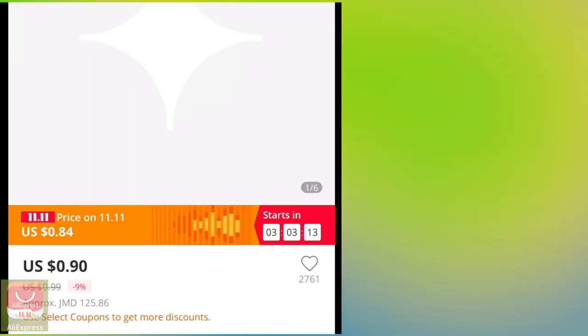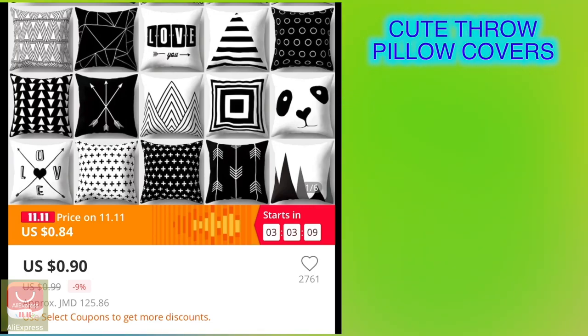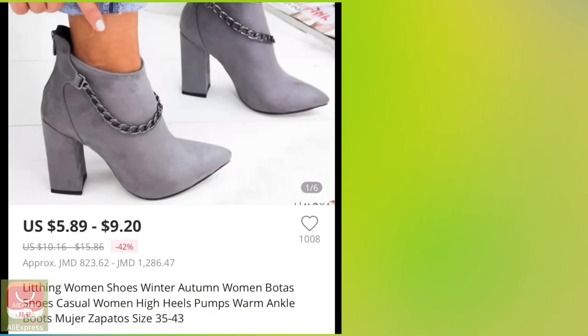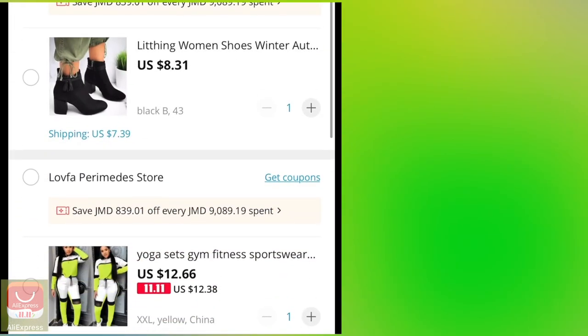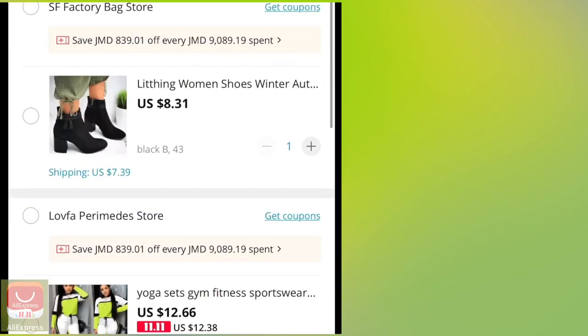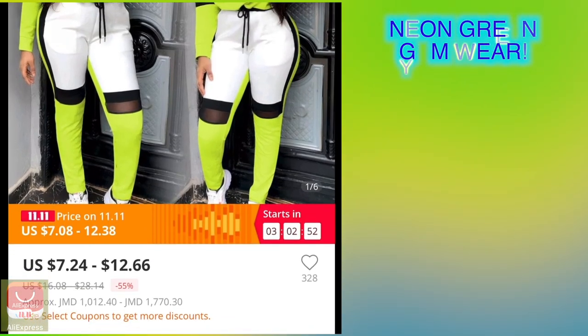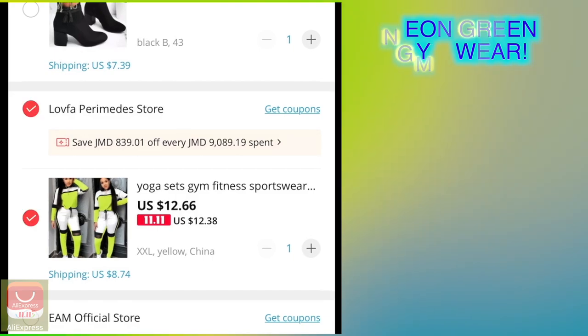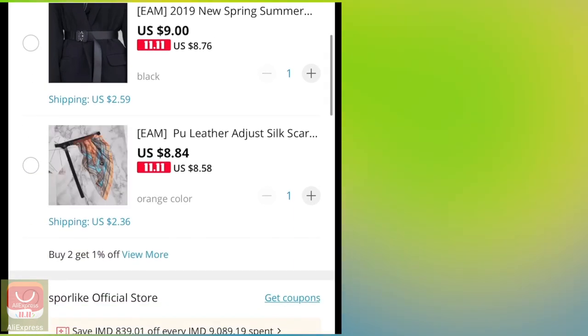I'm also going to purchase some throw pillows — I want to buy two more since I already got two before the sale. Then these nice white-gray boots, though I'm not sure about shipping costs. And I want to purchase this green jogging suit because I have coupons for it.